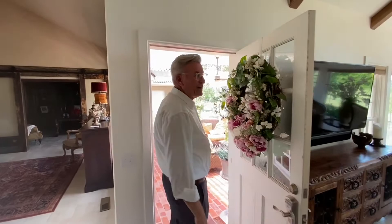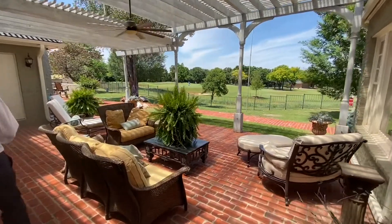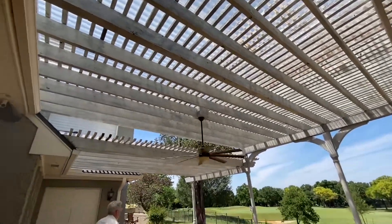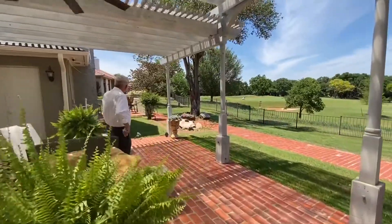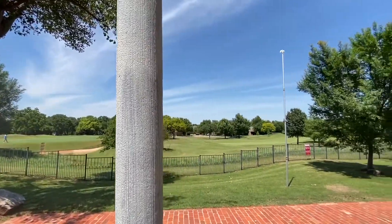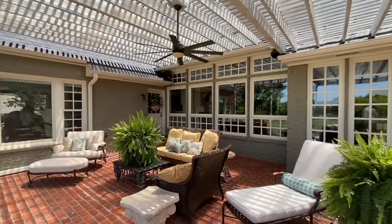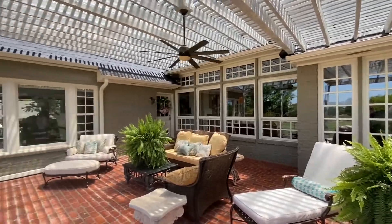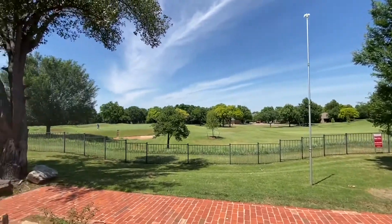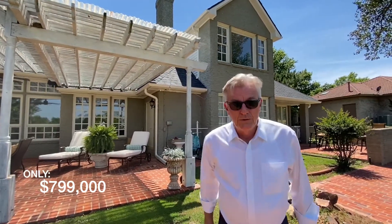Come on out and look at the backyard — this is a great space. Great shade, cool breeze. You can see the cigar porch off the master. He's over the ball — oh, so close! Folks, you won't find a better place if you're a golf enthusiast to live than right here on the 11th hole of Oak Tree National.